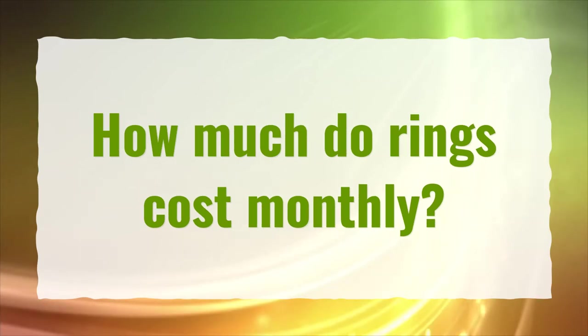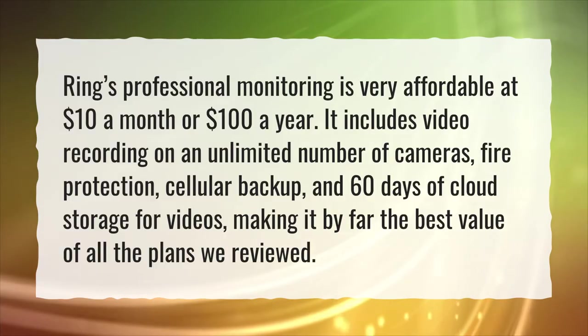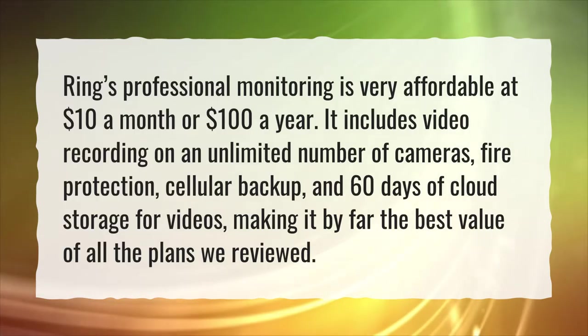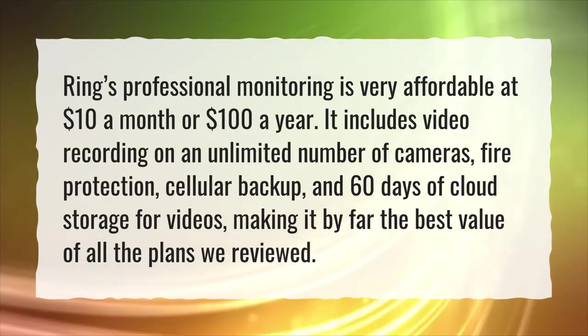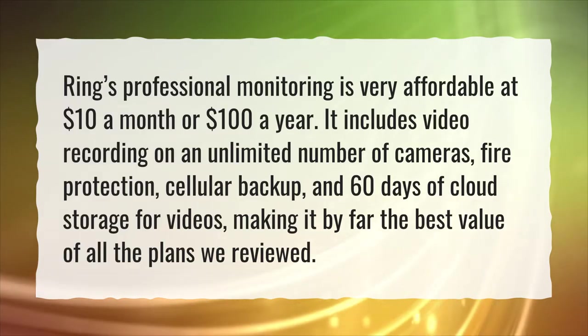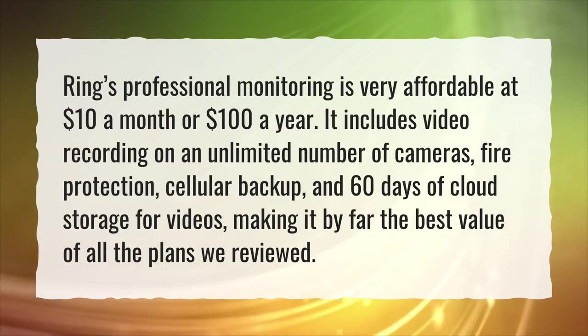How much do Ring plans cost monthly? Ring's professional monitoring is very affordable at $10 a month or $100 a year. It includes video recording on an unlimited number of cameras, fire protection, cellular backup, and 60 days of cloud storage for videos, making it by far the best value of all the plans reviewed.